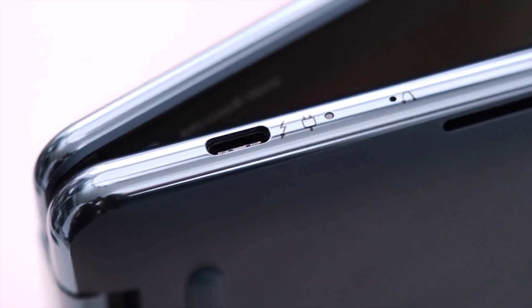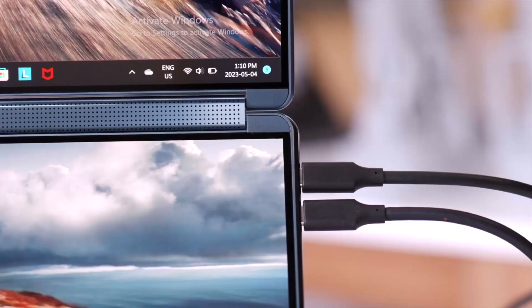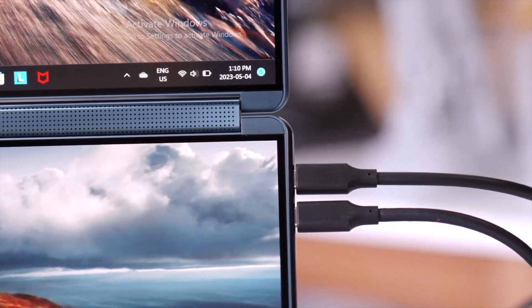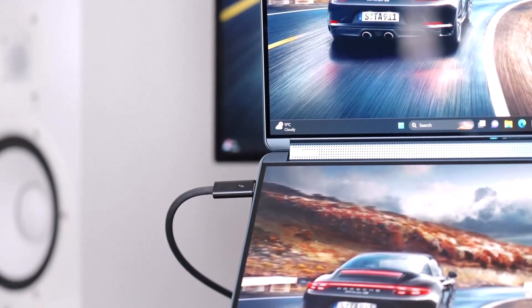The laptop offers a decent selection of ports, including USB-C, USB-A, and an audio jack. However, some users might miss a dedicated HDMI port.